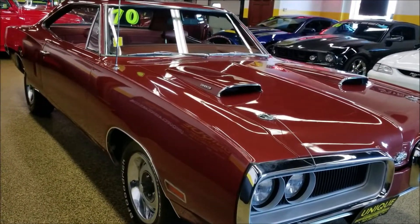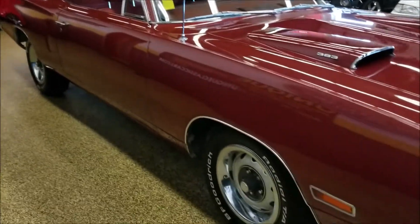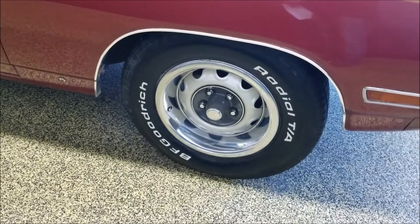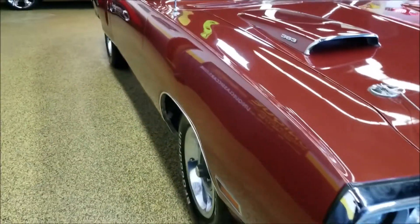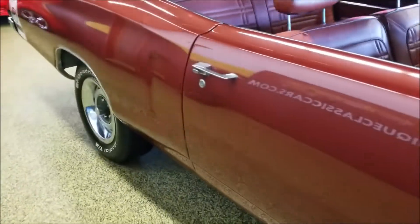It does have power brakes — pretty nicely equipped car. It still has the original style wheels riding on some BF Goodrich tires. Looking down this side you can see the car is straight. It's a little older paint restoration but still in very nice shape.